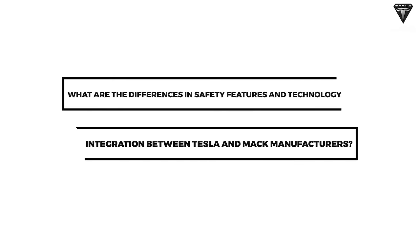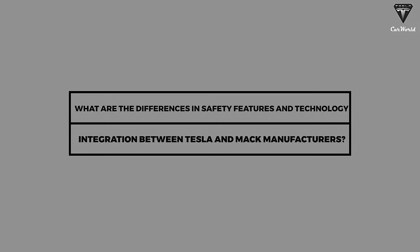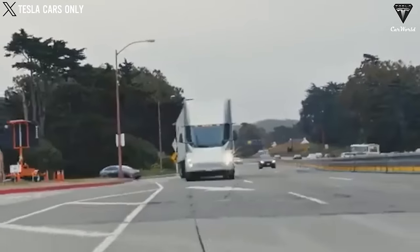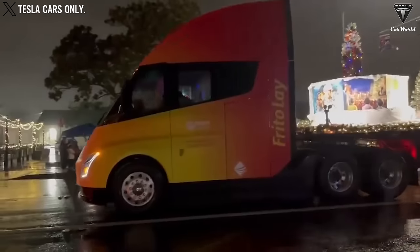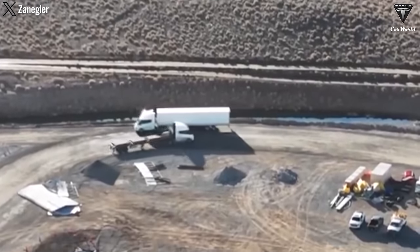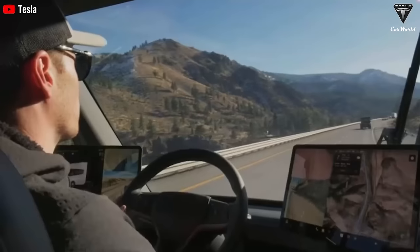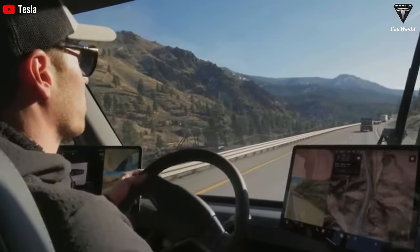What are the differences in safety features and technology integration between Tesla and Mack manufacturers? Tesla Semi is expected to come equipped with the brand's enhanced autopilot feature as standard. A range of safety features includes automatic emergency braking, forward collision warning, and lane keeping assistance. If the Tesla Semi senses no intervention from the driver, it will continue on the lane, gradually slowing down and stopping while automatically dialing emergency services.